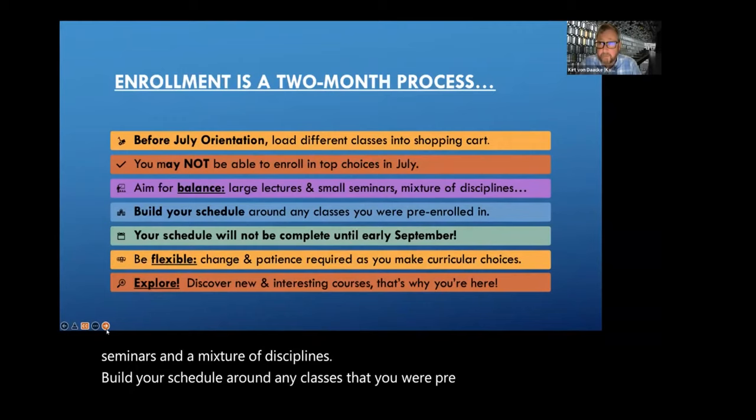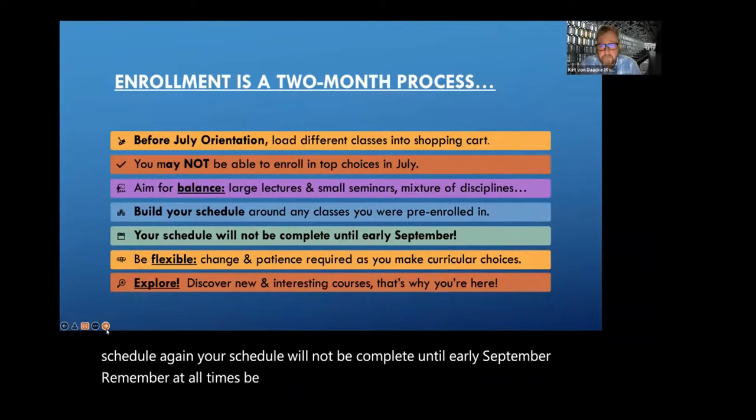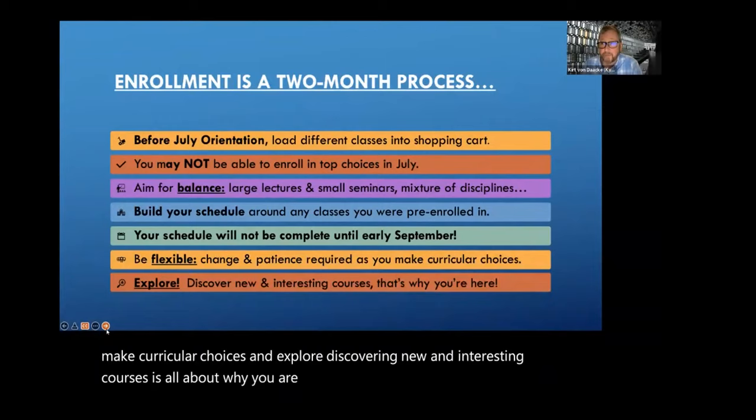Build your schedule around any classes that you were pre-enrolled in. Once those are populated, use that as the baseline for building your schedule. Your schedule will not be complete until early September. Remember at all times, be flexible. Change and patience are required as you make curricular choices. And explore — discovering new and interesting courses is all about why you are here.